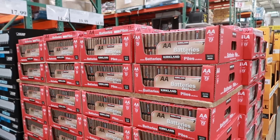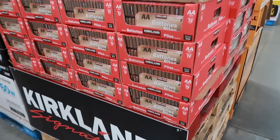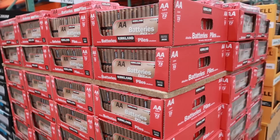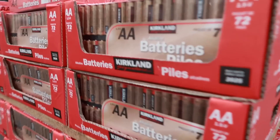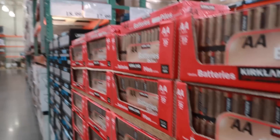Batteries are also a really good thing to buy here. The Kirkland brand is the Costco brand, but most of the time these store brands are actually manufactured by the same people that make name brand batteries like Duracell or Energizer. This 72-pack of batteries is $18.99 — that's a steal.